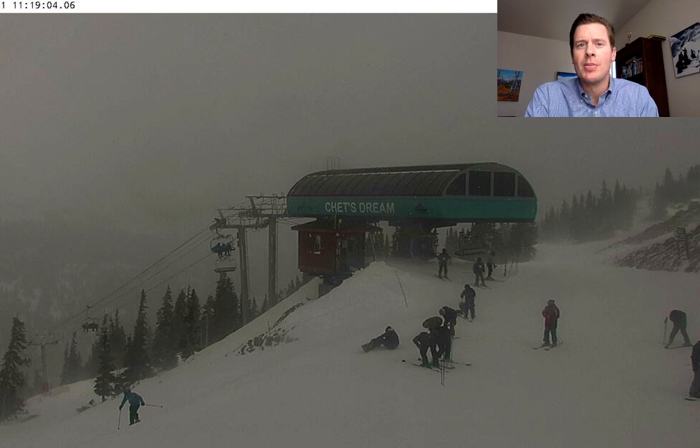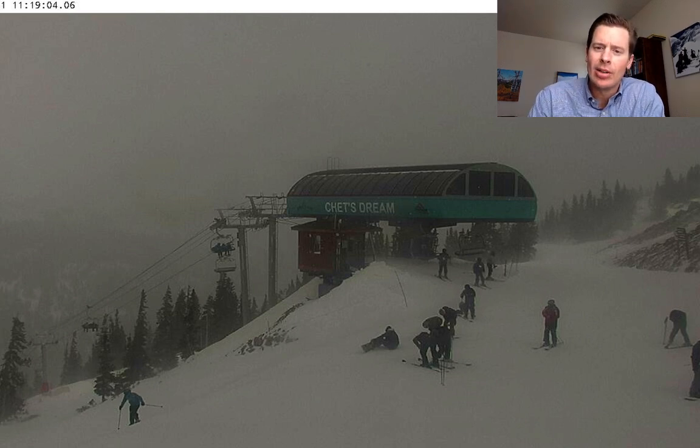There are actually two storm systems that will affect the west in general. They'll move right into the Intermountain West with big totals into the weekend. The second storm is going to be stronger, I think, with colder air. But that's the view right now — definitely a little bit windy and cloudy up there.